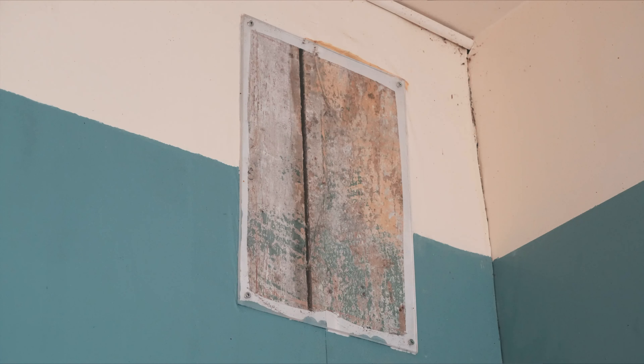They used muslin on the walls, and as you can see at the very top up here it shows the wood that they had underneath the muslin.